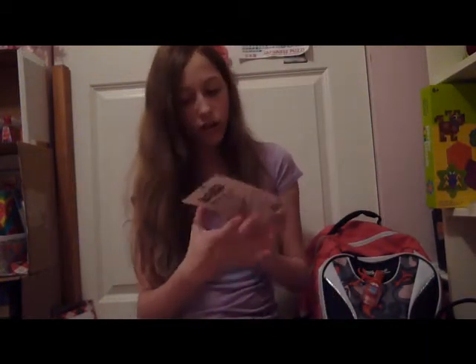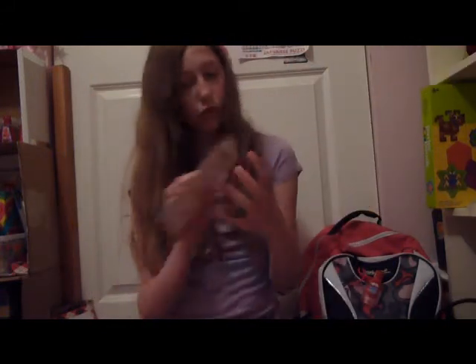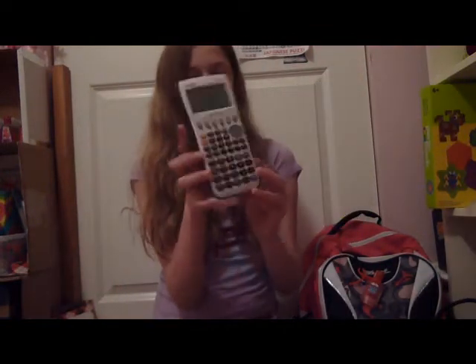These are called Snap-Its — you can get them at Michael's or in the dollar section at Target. You can just snap them on your pencil. At Target you only get three, but at Michael's you get four or five. This one came with four and it's a holiday candy one. My favorite is this one — it's like a cheese with books and school supplies. This is a Sweet Sheets one. And my favorite is the cotton candy one. Then my calculator — yeah, we needed that one.